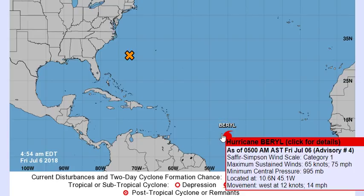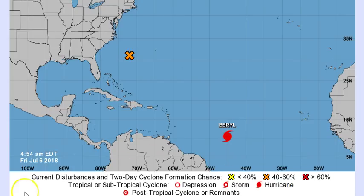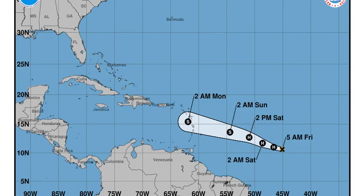As of 5 a.m. this morning, Burl is still a category one with winds of 75 miles per hour. The minimum central pressure is 995 millibars. If you're tracking it: 10.6 north, 45.1 west, moving at 14 miles per hour. Looking at the National Hurricane Center tracking map, no one is on the islands or under any kind of watches or warnings at this time. It is still a hurricane, and by tomorrow afternoon it should still be a hurricane.